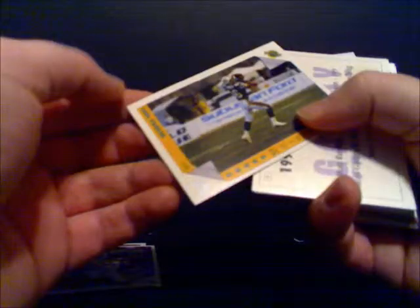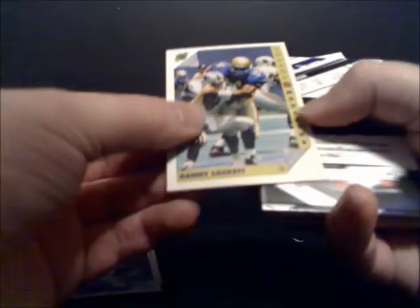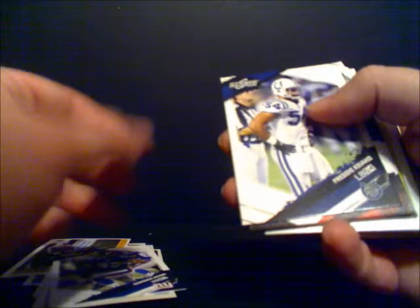This is World League football. Carl Parker — another World League football card. Another Tony Baker — great double right off the bat. Danny Lockett from the London Monarchs. I was kind of hoping for NFL cards, but you know, what the hell. And Dominic Hickson. From my hometown Giants — not bad. Kind of a no-name player, Freddie Caio.